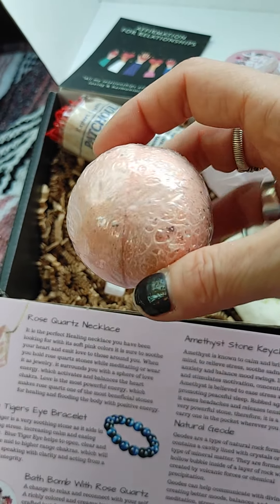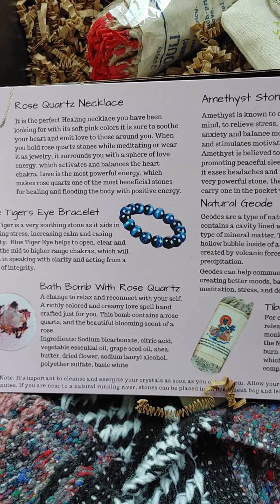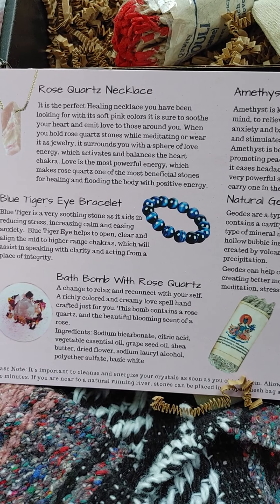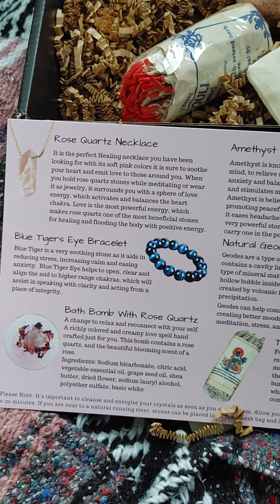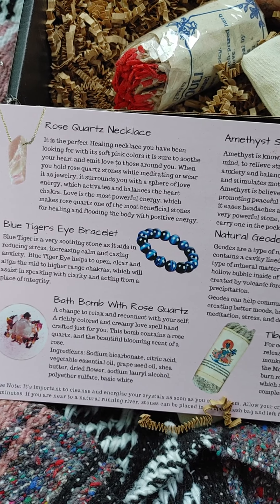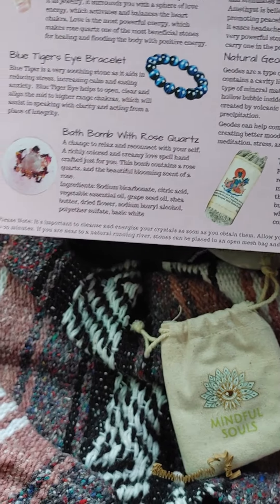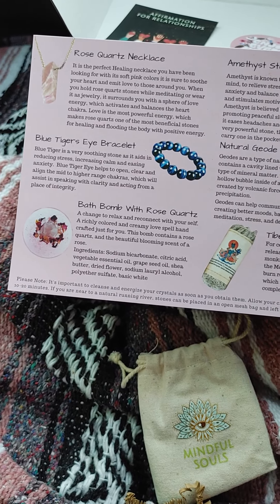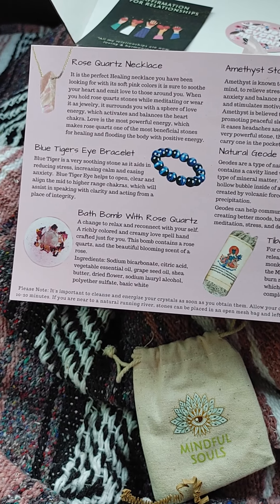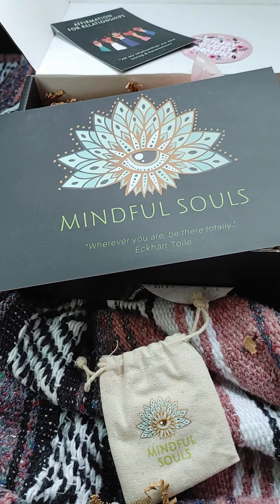And then this is the bath bomb with Rose Quartz. Super pretty — can't wait to be in a place where I can use that. A chance to relax and reconnect with yourself — a richly covered and creamy love spell handcrafted just for you. This bomb contains a Rose Quartz and a beautifully blooming scent of a rose. The ingredients include sodium bicarbonate, citric acid, vegetable essential oil, grapeseed oil, shea butter, dried flower, and sodium lauryl alcohol. At the bottom it says it is important to cleanse and energize your crystals as soon as you obtain them — allow your crystals to sit under cool running tap water for 10 to 20 minutes. If you're near a natural running river, stones can be placed in an open mesh bag and left for a short time in the natural running water.